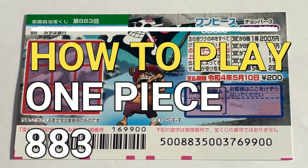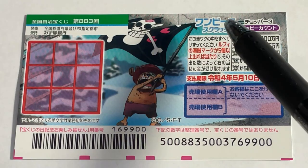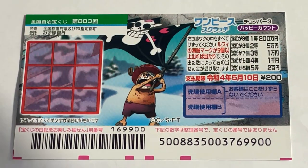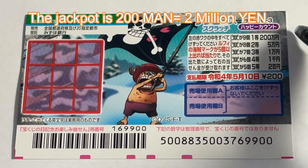Hello, my lottery friends! It's James in Japan. It is April 21st, 2021. You're looking at a new Japanese scratch ticket called One Piece, for drawing 883. It just came out. A ticket costs 200 yen, and the jackpot is nihakuman en.